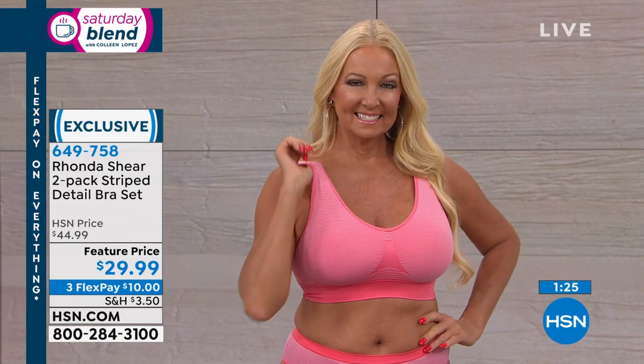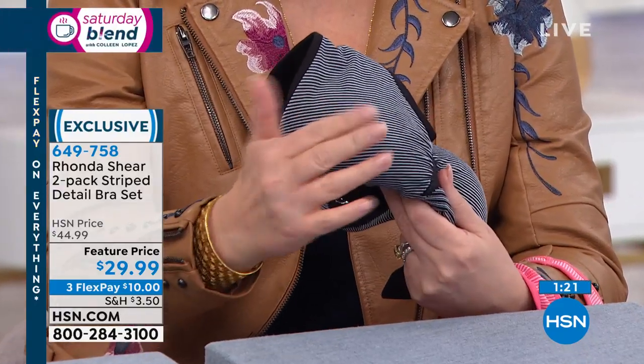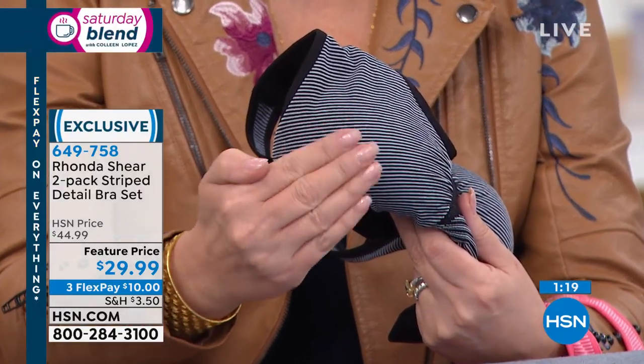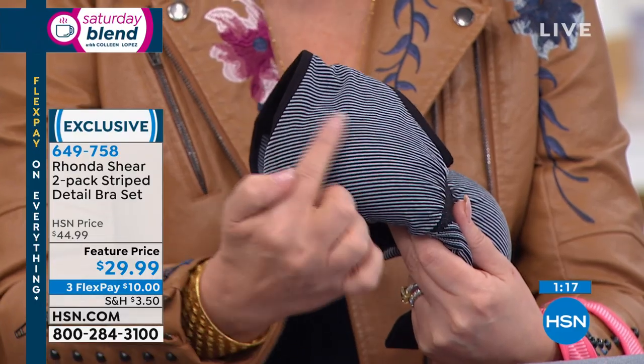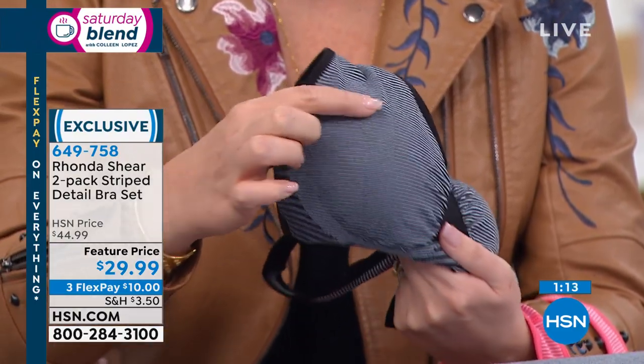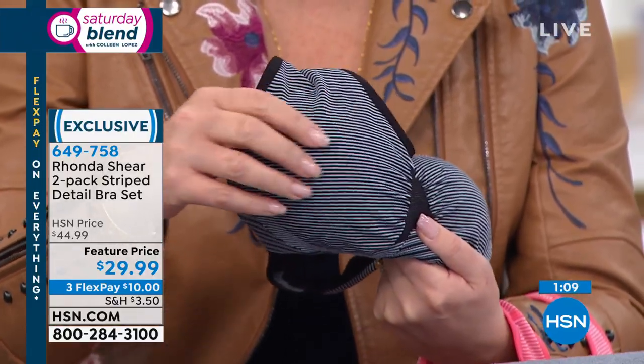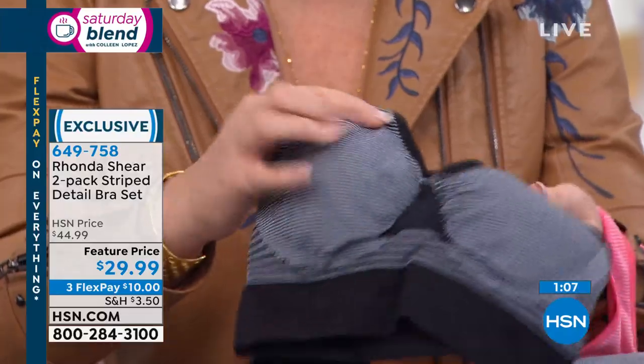If you want the color Regina's wearing, it comes with a black one also — 800 only. Stripes have a tendency to make our video vibrate, but in person these are just really cute little pinstripes. It would be really cool if they moved like that in person, but it's not going to do that. Little baby stripes.